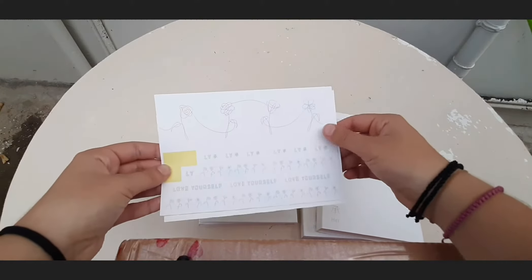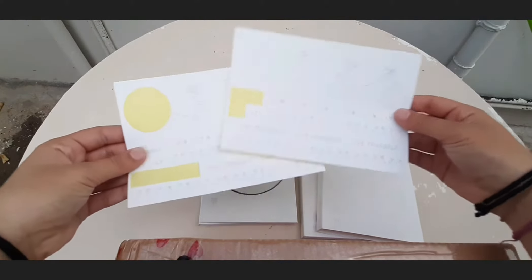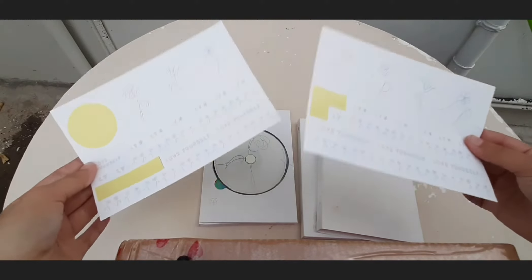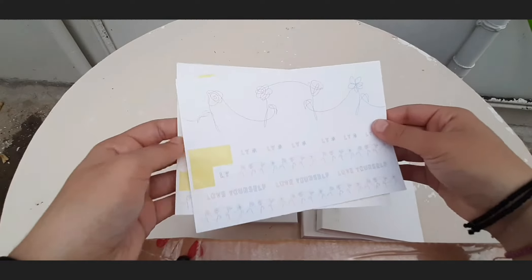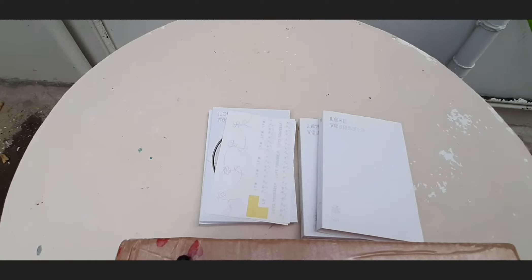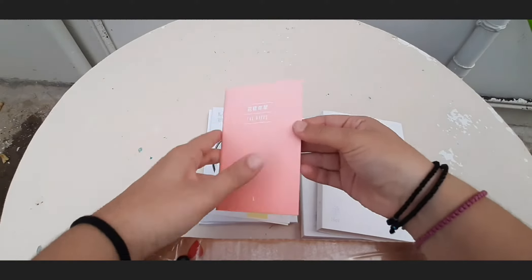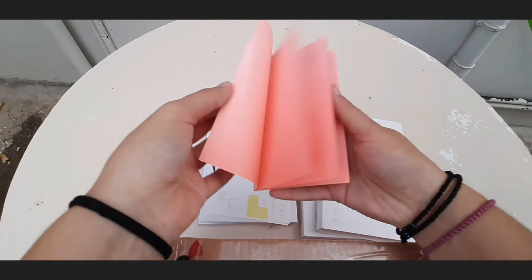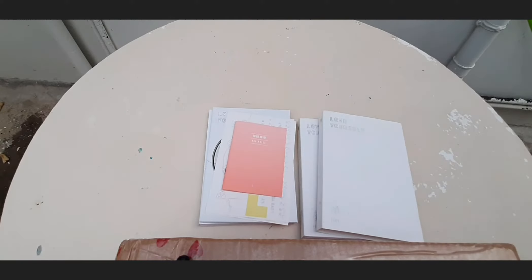Each album came with one set of stickers, and since I have two albums I have two sets of stickers — sorry, some are missing because I used them. The album also came with this small pink notebook full of Korean — I'm not really sure what they are for, but I've heard they tell a story if you connect them somehow.